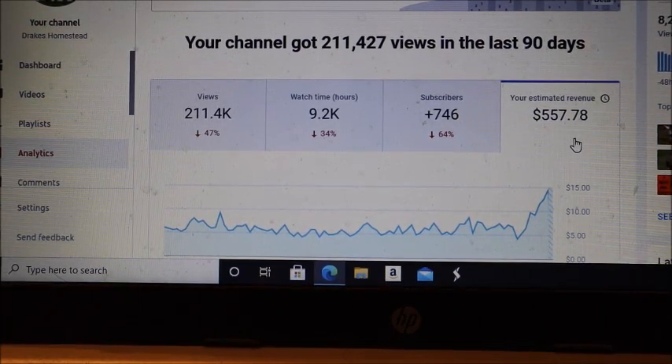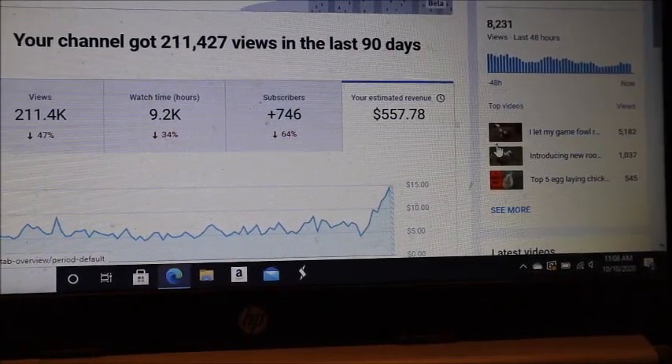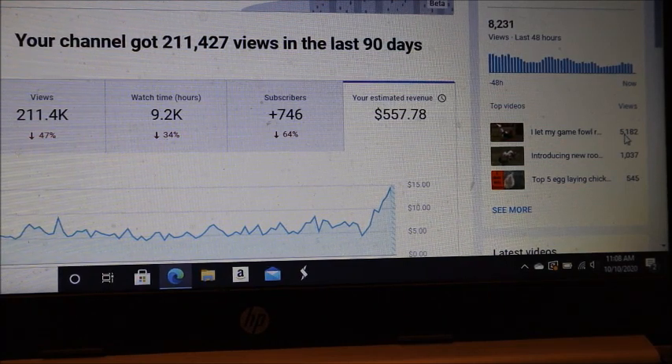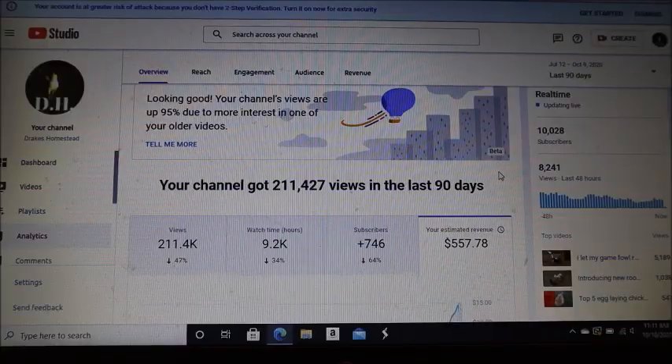You can't get paid at McDonald's if you don't show up for your shift, but if you put in the work, make a bunch of videos, build an audience, they keep getting viewed. Most of my income comes from videos two to three years old — my top video, 'I let my game fowl rooster out,' was from 2017 and it's still my most-viewed video. All my top three videos are at least two to three years old. You're not going to make big money right away, but if you're consistent and keep making videos that get watched, it builds. There's no guarantee your videos will get seen, but good videos hopefully will.